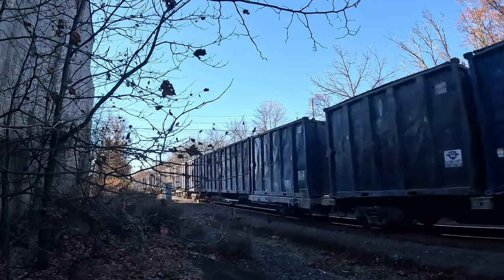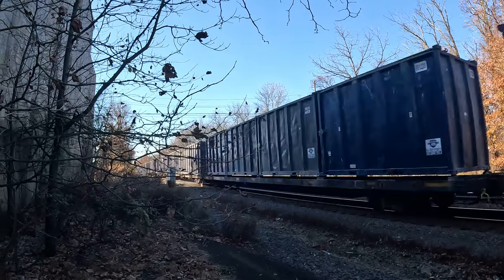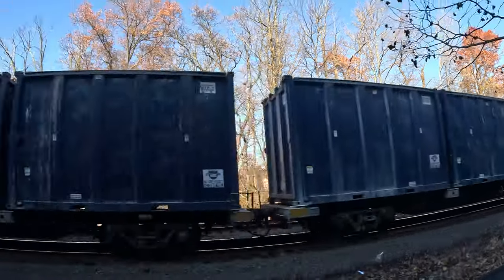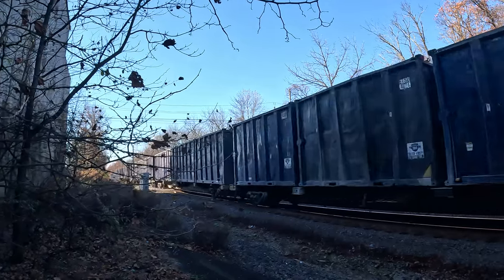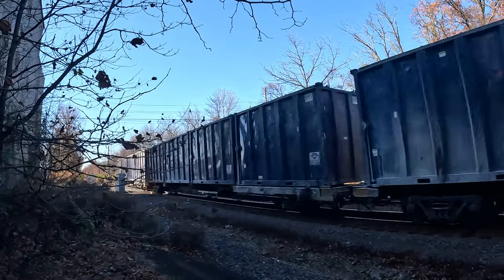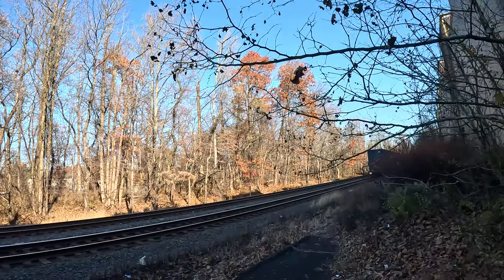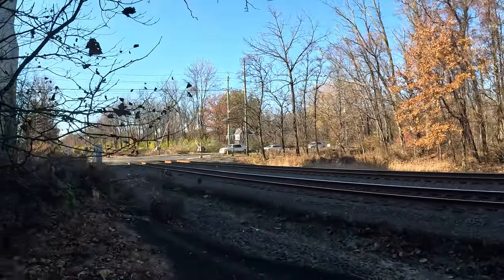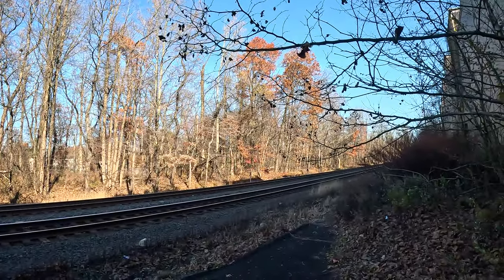This may be my last train today, I don't know. The thing is always loud. We should have CSX M422 coming behind this one pretty soon — maybe I'll catch it on the way home. Alright, I'm out!